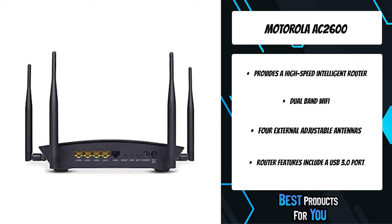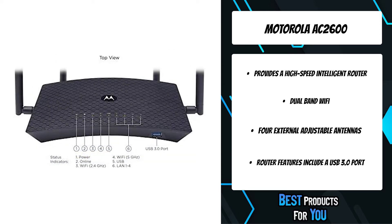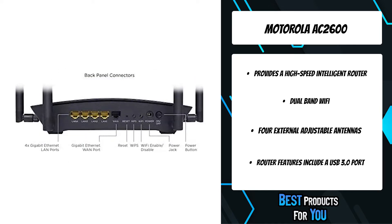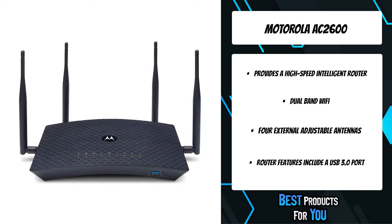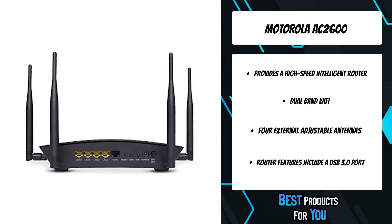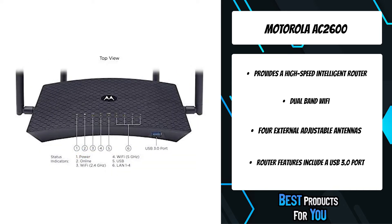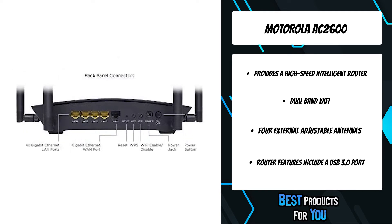The MR2600 connects via AC2600 dual-band Wi-Fi or Gigabit Ethernet to all your HDTVs, smartphones, game stations, computers, tablets, and more. Four external adjustable antennas provide concurrent 4x4 Wi-Fi performance at both 2.4GHz and 5GHz. Implicit and explicit beamforming targets the Wi-Fi signal to each of your Wi-Fi devices, resulting in blazing fast Wi-Fi speeds and extended range.